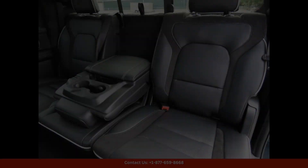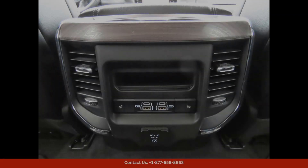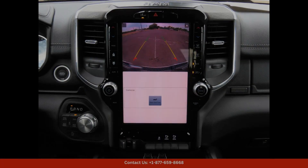This 2025 Ram 1500 Laramie in diamond black crystal pearl coat is a stunning and luxurious truck that is sure to turn heads on the road, located in Lampasas, Texas.